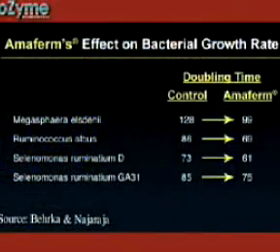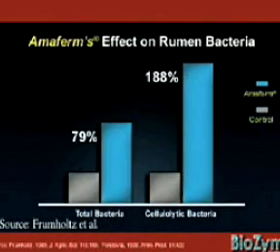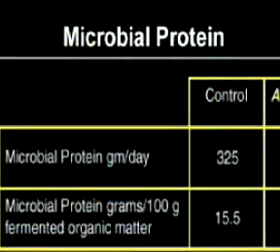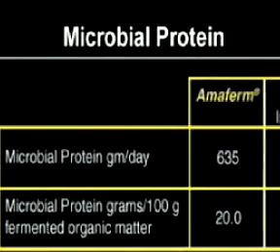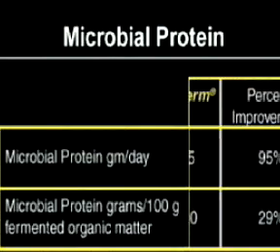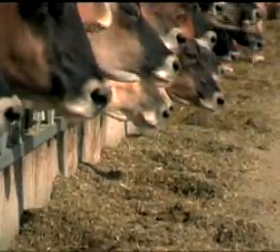In addition to increased fermentation in the rumen, we also have increased microbial cell production. These microbial cells, particularly bacteria, when they leave the rumen and go to the lower GI tract, get digested by the ruminant animal and provide the protein necessary for the animal. In fact, microbial protein is a major source of protein to the ruminant animal. So by stimulating microbial population, we are increasing digestion, which provides more energy to the animal, while also providing more protein to the ruminant animal.